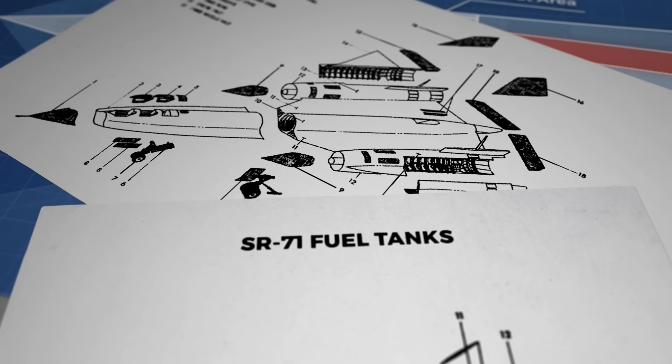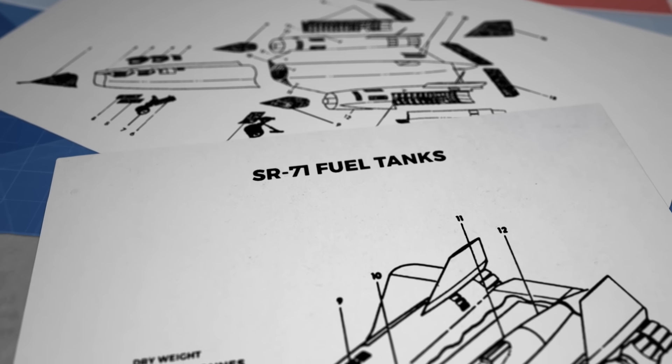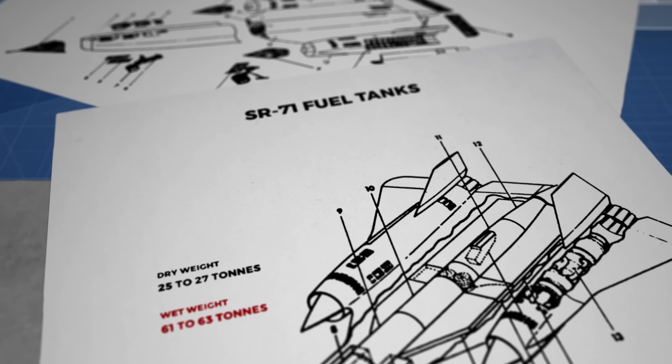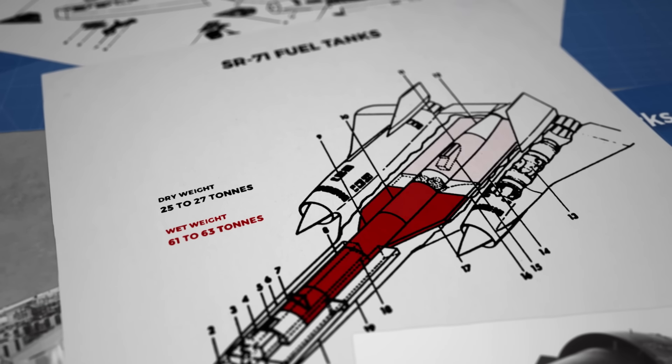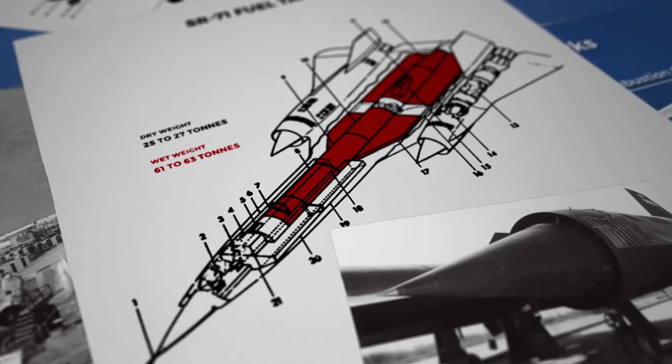This plane, like a rocket, was mostly fuel. Its dry weight, depending on sensor payload, was between 25 and 27 tons. Its wet weight was between 61 and 63 tons — making it, by weight, 59% fuel to feed those hungry engines.